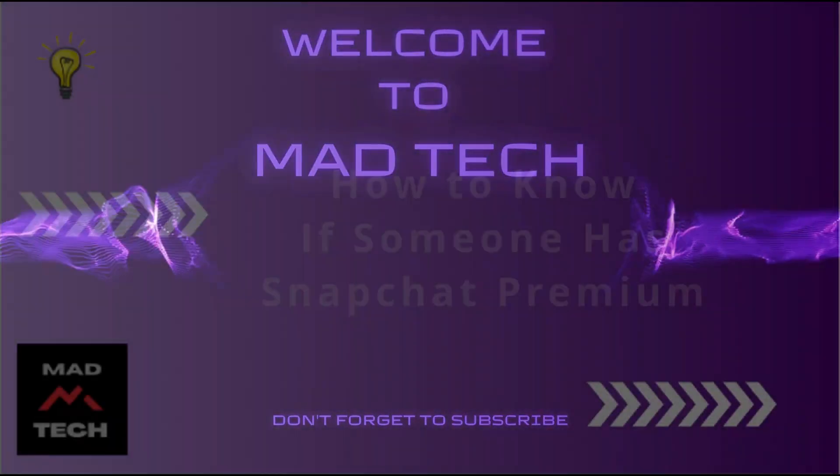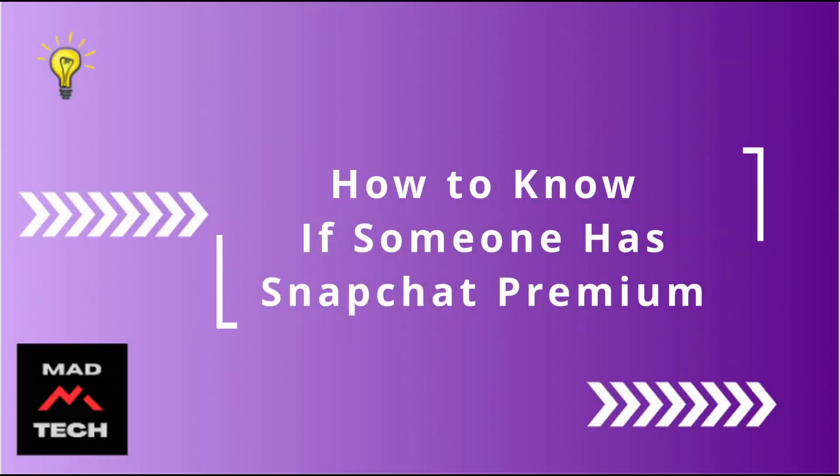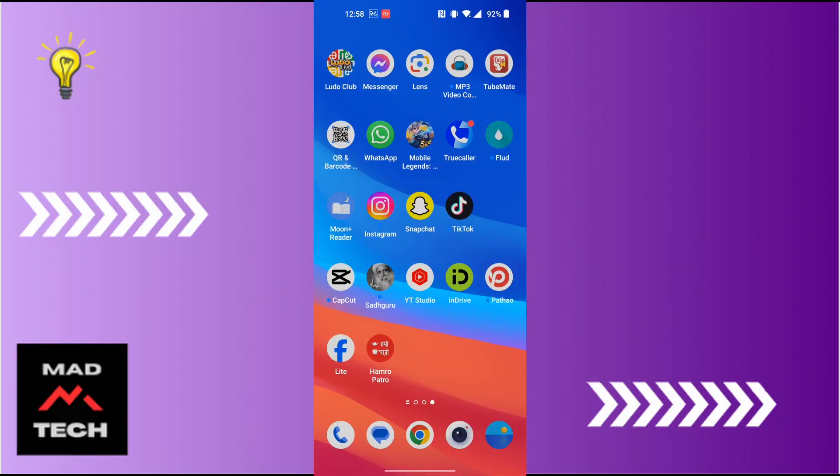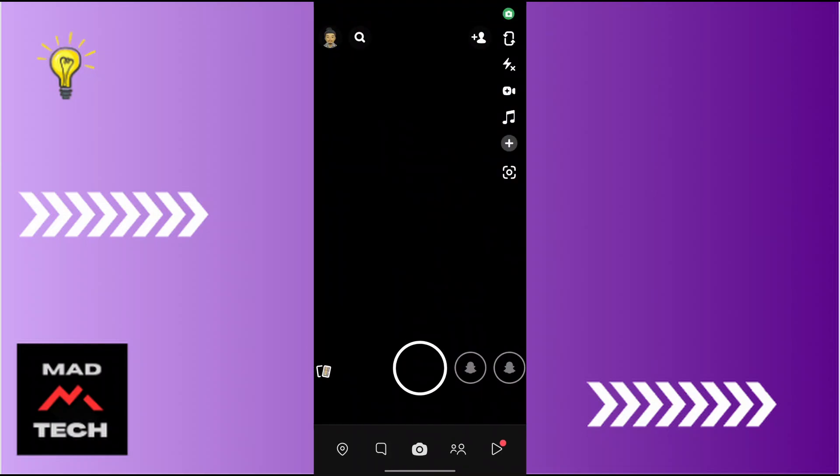Hey guys, welcome to MadTech. Today we'll be learning how to know if someone has Snapchat Premium. To get started, open up your Snapchat app and make sure to be logged into the account on which you want to check. From the top left corner of your screen you can see your Bitmoji icon — tap on that.